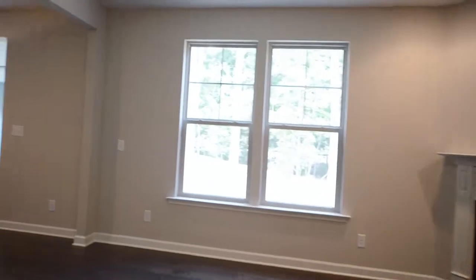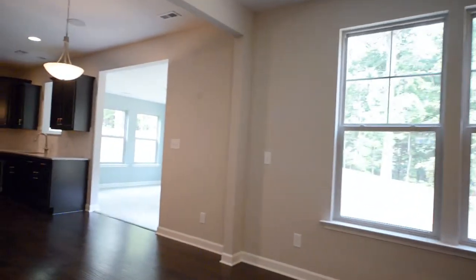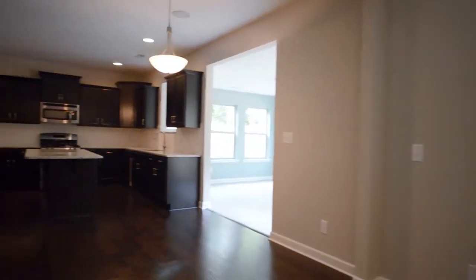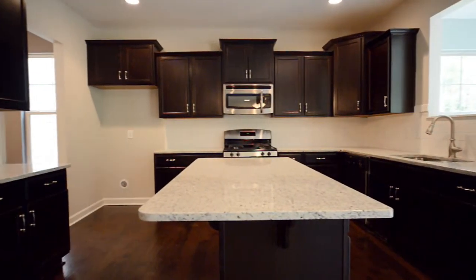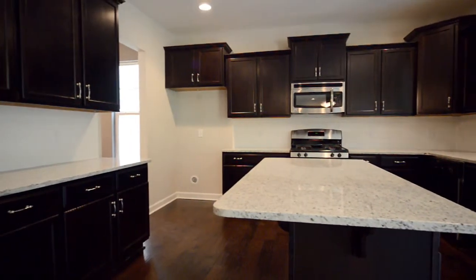The functional open floor plan promotes easy interaction between the kitchen and family room. The sophisticated kitchen features an abundance of 42-inch cabinets, a large center island, and stainless steel appliances.